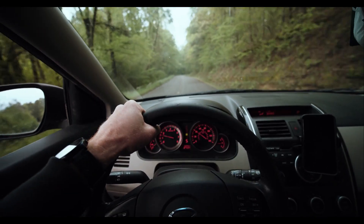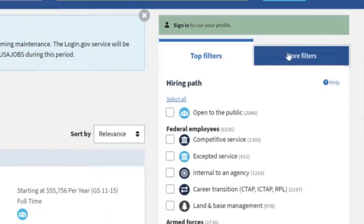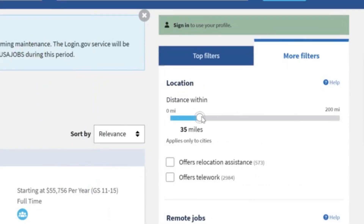Believe it or not, there are people that are willing to drive hours and hours for the right job. So if you want to change this, click on more filters and the first bar under location, you'll be able to change your radius up to 200 miles. And if you want to go over 200 miles, the best thing you should probably do is enter in another zip code.